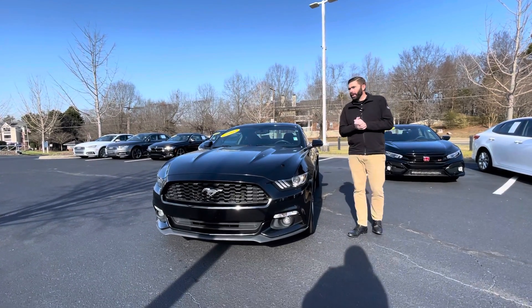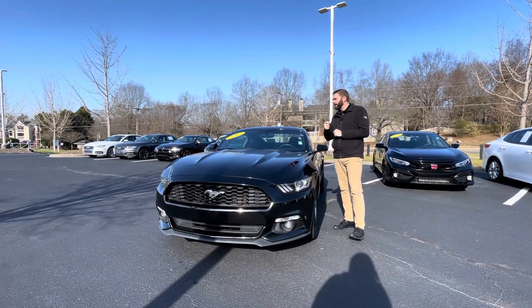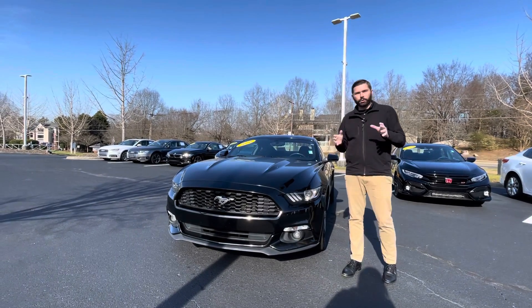Good morning, Chris Harmon here with Carolina Volkswagen, standing here with this Jet Black 2016 Ford Mustang, manual transmission.